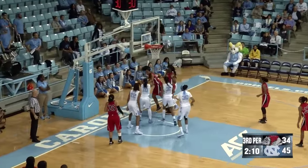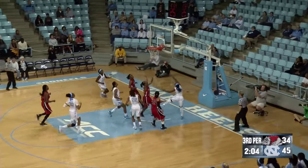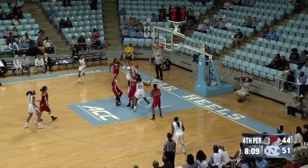Brown tries to capitalize with the jumper from the elbow — no good. Jamie Cherry gets the rebound, blasts by one defender, one-on-one with the next defender, takes it in and swoops in for the layup. The margin is a little more narrow than it was at the beginning.